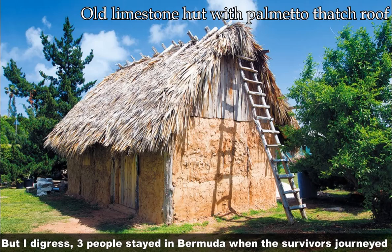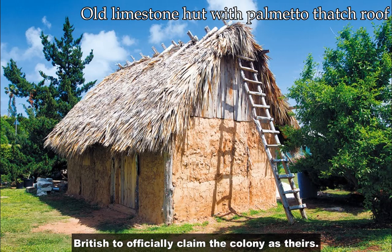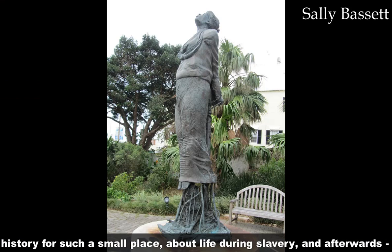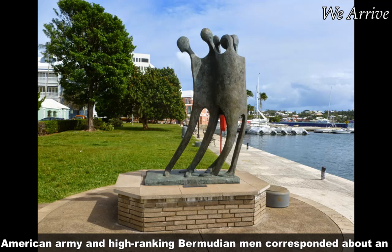But I digress. Three people stayed in Bermuda when the survivors journeyed on, having built settlements there throughout the ten months, allowing the British to officially claim the colony as theirs. Bermuda has many stories woven into its history for such a small place, about life during slavery and afterwards — too many to recount for one video. For example, 239 years ago today, the American army and high-ranking Bermudian men corresponded about an attack on Bermuda as part of the American Revolution. But, enough history.